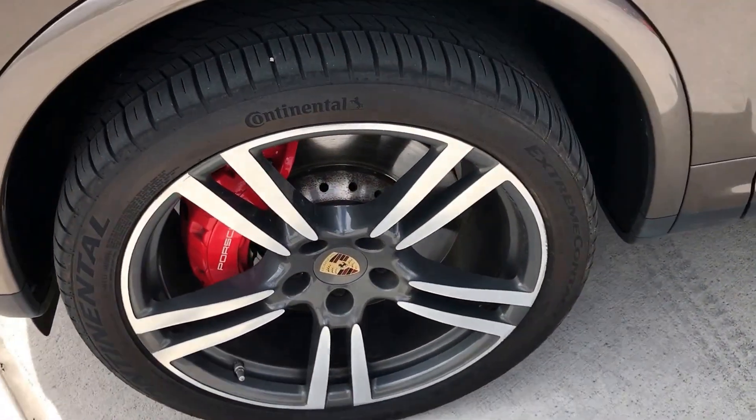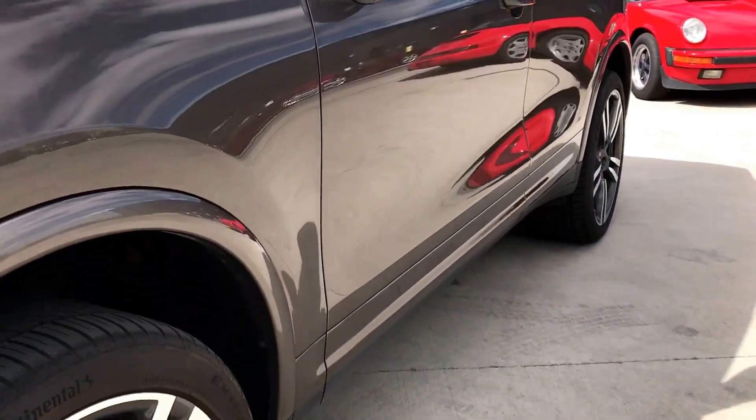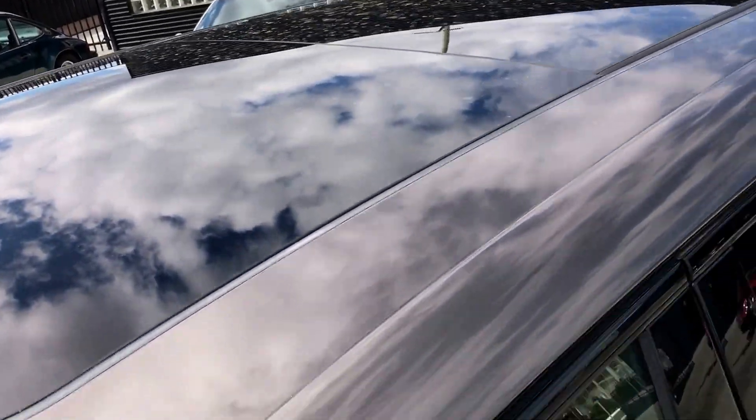Wheels all look great. Body is in excellent condition — no door dings or anything noticeable. It does have the panoramic roof; you can see the large glass roof.